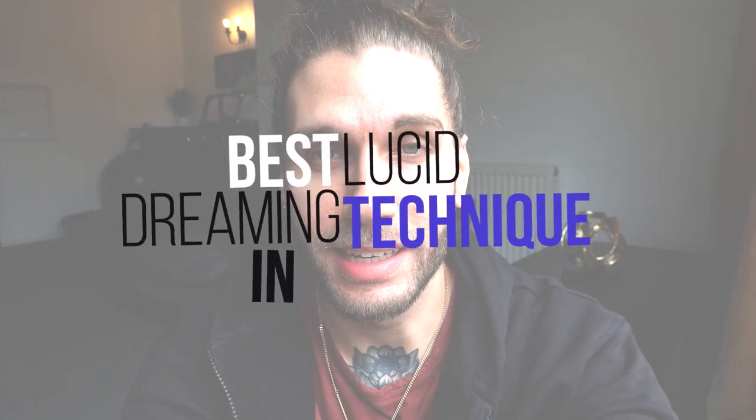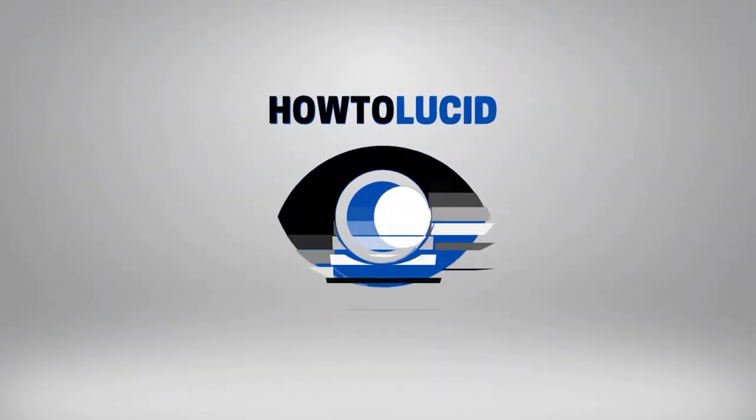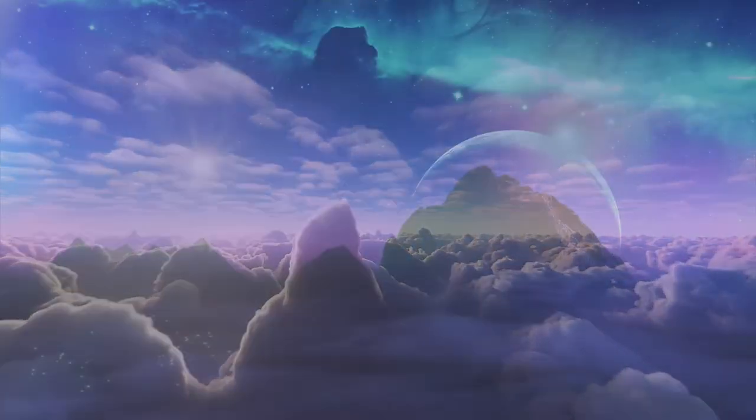So what is the best lucid dreaming technique in 2022? You may have seen loads of videos where they say this is the best technique — it's just a way of getting you to click on the video. In my opinion, the technique I'm going to share with you is genuinely the best technique for lucid dreaming.